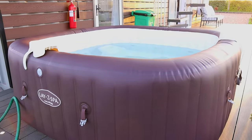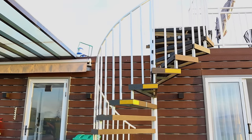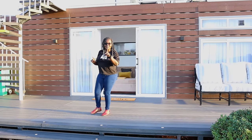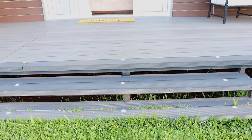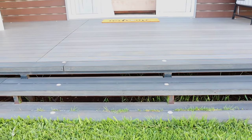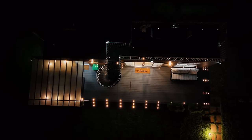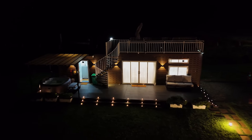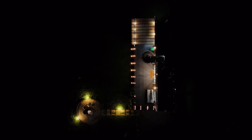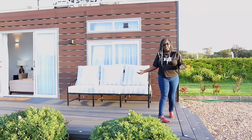Before we check the inflated spa and this beautiful staircase that will take us to the rooftop deck, let me show you something beautiful about this place. We have LED deck lights, which are perfect for patios and decks. The beauty of this is the fact that they're waterproof and dustproof — so even when it's raining, you're sorted. They're all LED, meaning energy efficient, so they've enhanced this place beautifully.